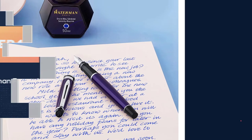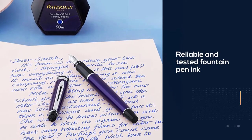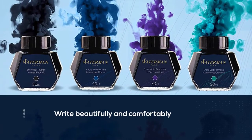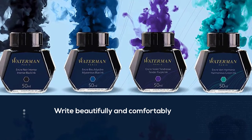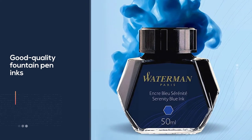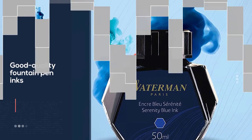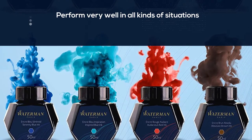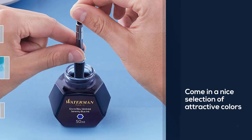If you are just starting out and want to use a reliable and tested fountain pen ink, then Waterman would be the ideal choice for you. It allows you to write beautifully and comfortably without worrying too much about ink flow. The company has been around for over a century and possesses a lot of experience crafting quality inks. Their products come in attractive colors including serene blue, pitch black, absolute brown, and audacious red.